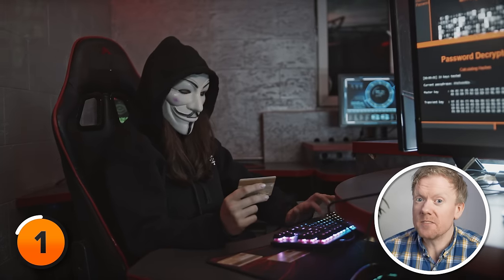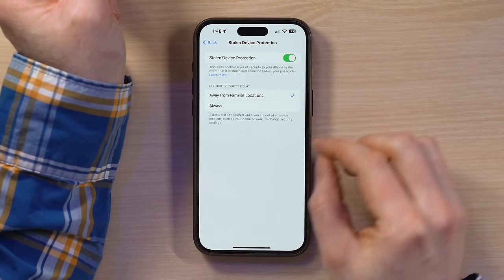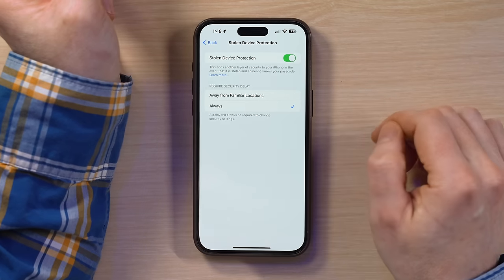Which means that thieves can't impersonate you. But there is a catch: this level of security kicks in only when your iPhone is in unfamiliar locations. But if you want to be ultra-cautious, you can opt in to turn on Stolen Device Protection full-time, regardless of where you are.